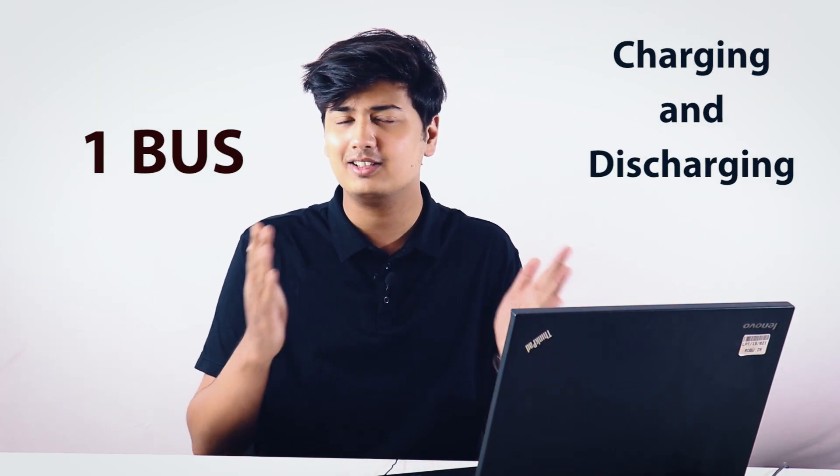Initially, when the battery is not connected to any input or output, both the FETs are off so that there is no flow of current. The microcontroller of the BMS senses if there is an input voltage when you connect it for charging, and it switches on that MOSFET so that the battery can now charge. The other FET responsible for discharging remains off, so there is no voltage or current going to the output side.